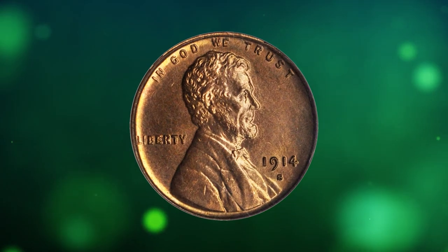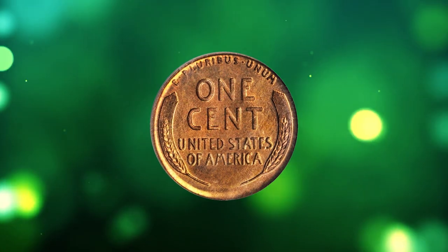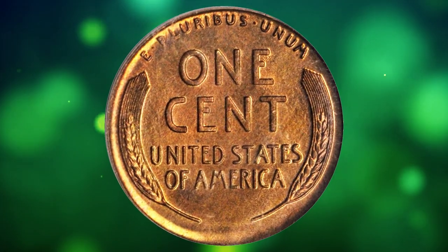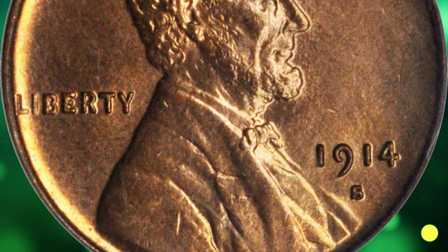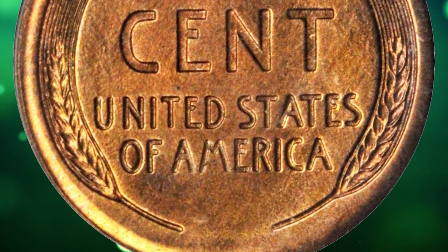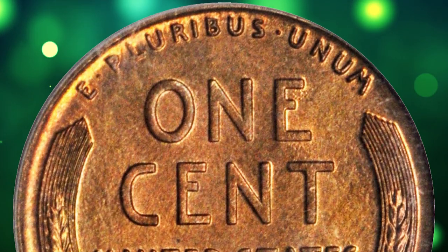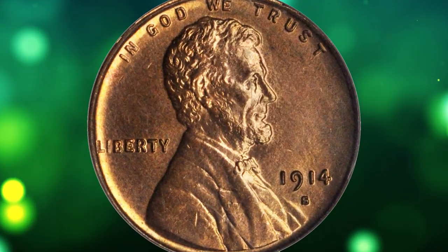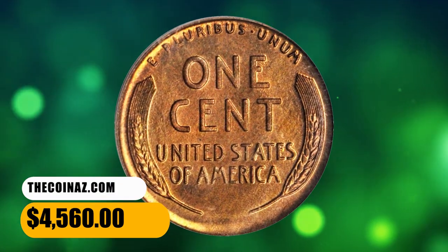Number 3: Moving on with this 1914-S Lincoln cent in MS65 red condition — a remarkably well-produced, carefully preserved example of this underrated issue among early date Lincoln cents. Richly original surfaces are bathed in a blend of warm golden brown and autumn orange, with direct lighting calling forth the most vivid color. Fully struck throughout, the dies have also imparted a delightful satin texture that remains as smooth and inviting as the day of production. It was sold for $4,560.